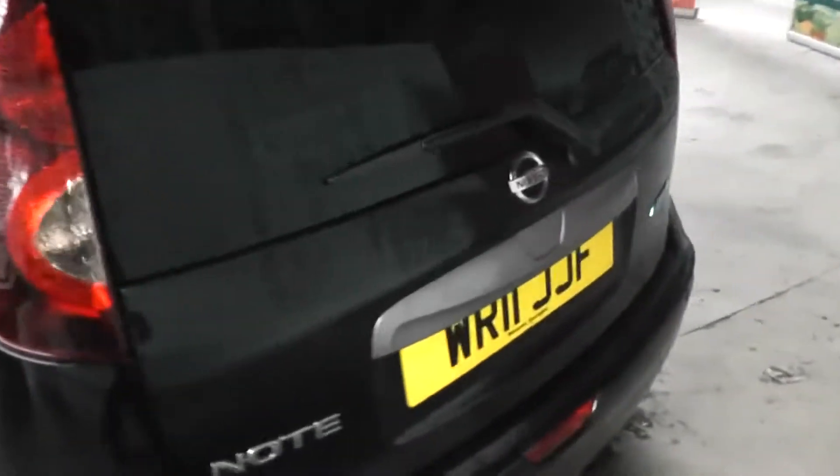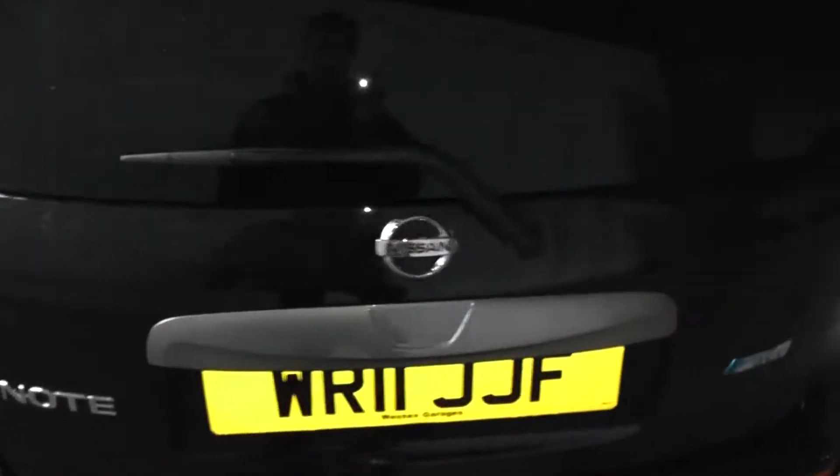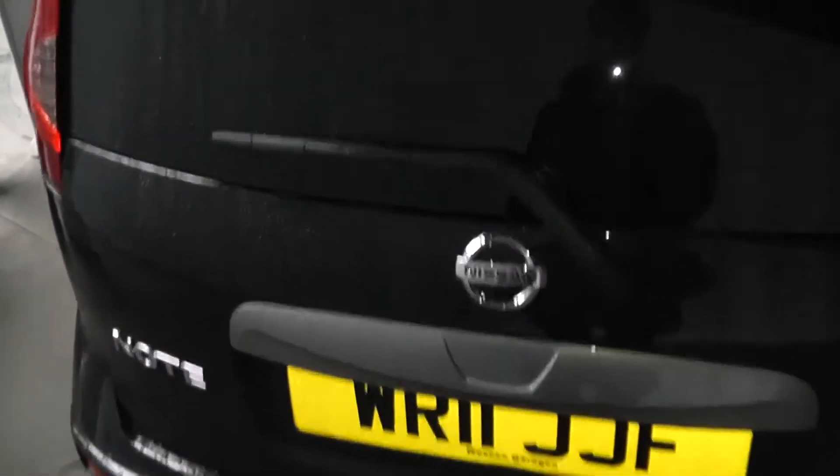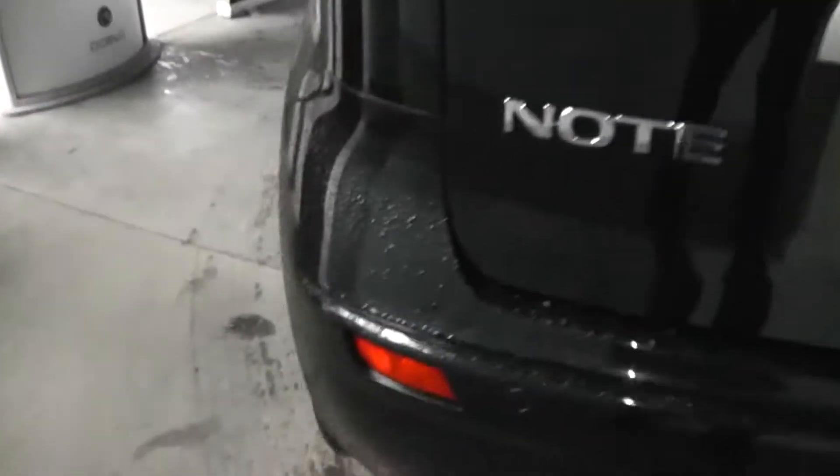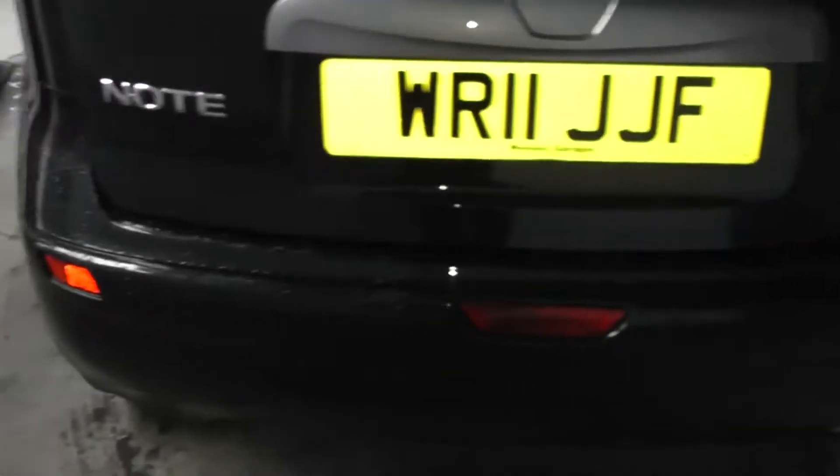Come round to the back and that gunmetal silver continues. It's also fitted with a high-level third brake light. And on the bumper, as you can see, this car is fitted with rear parking sensors.